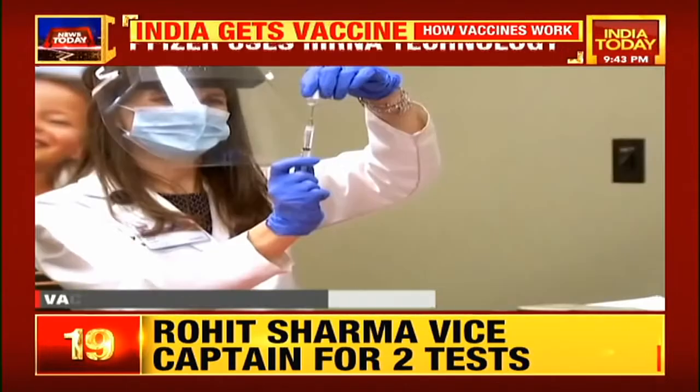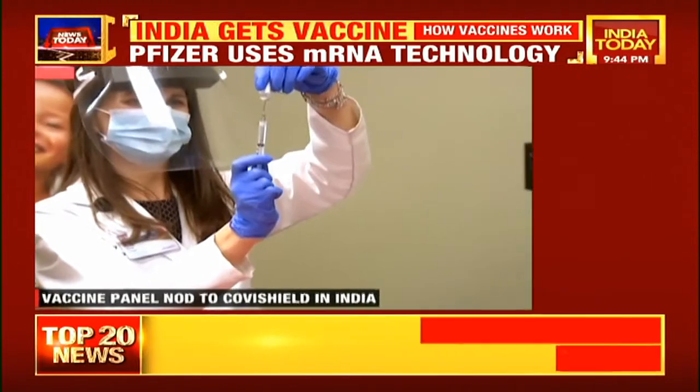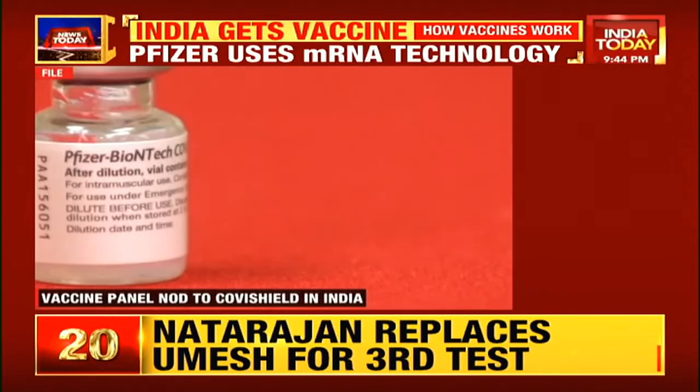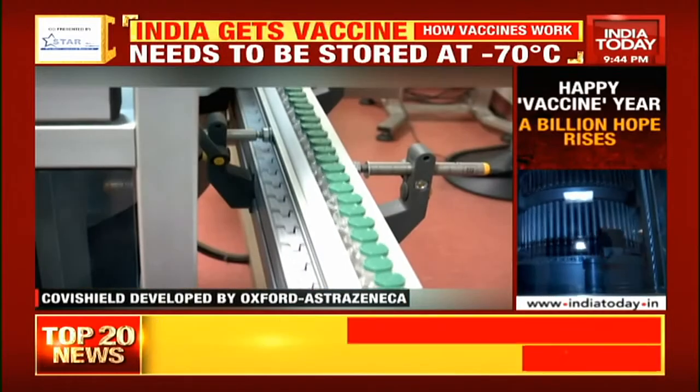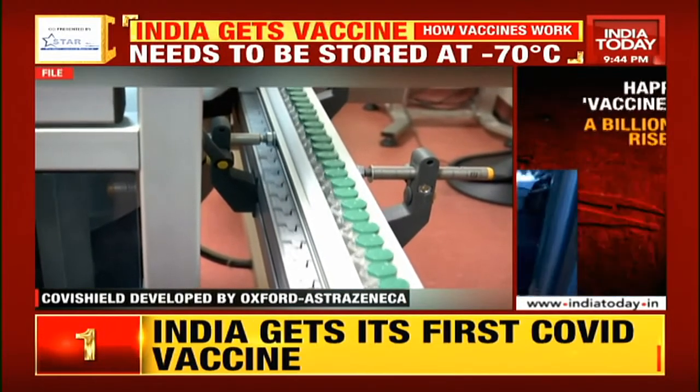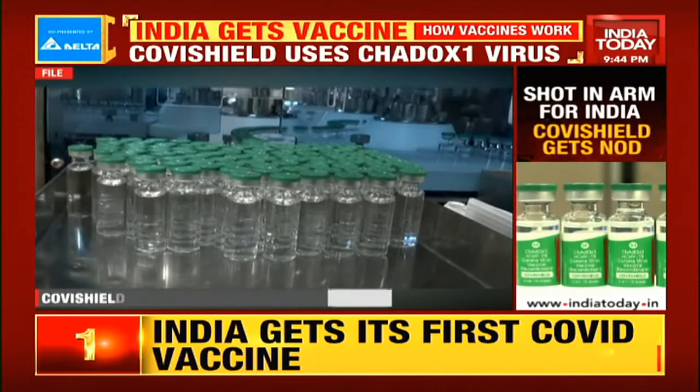The Pfizer vaccine needs to be stored at minus 70 degrees, as mRNA molecules are fragile and fall apart at room temperature. The vaccines by Serum and Bharat Biotech are more suited for Indian conditions, as they need only normal refrigeration.